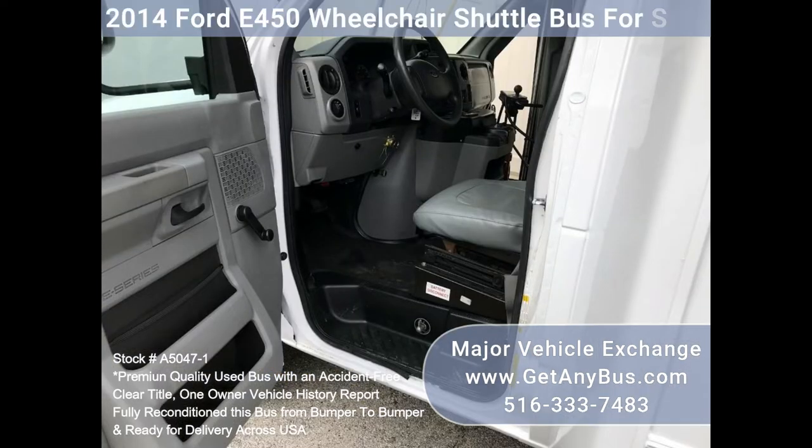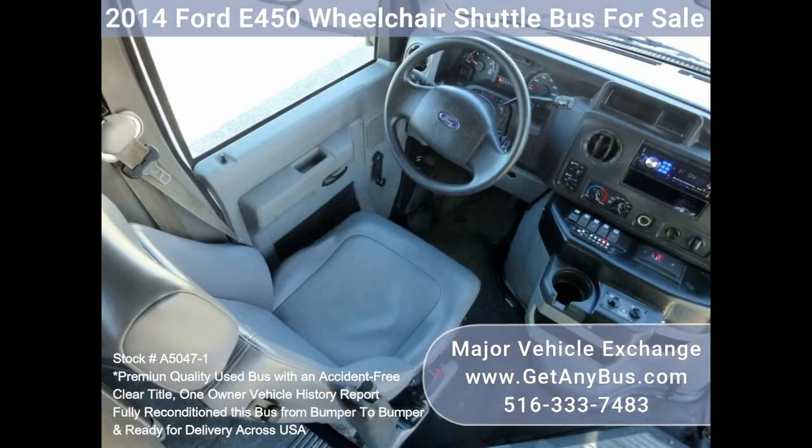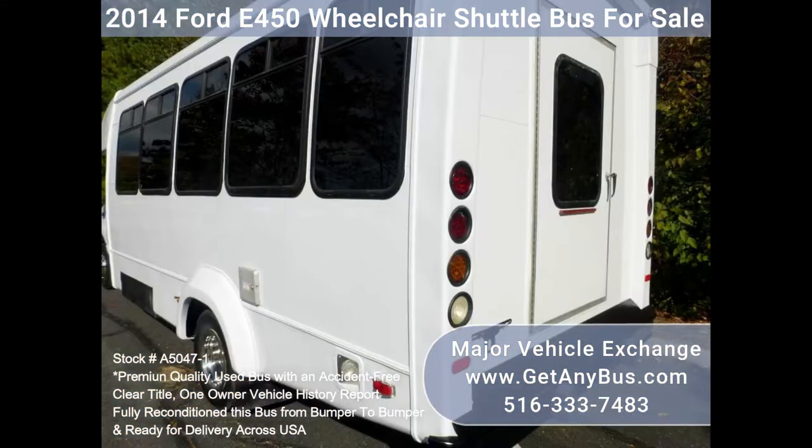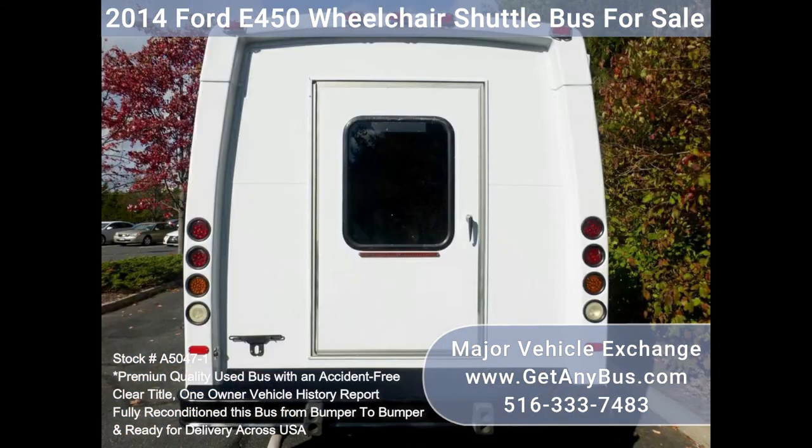One owner, clean title. We have reconditioned this bus as needed and detailed it to give it an excellent appearance. The bus is in new condition and was very well cared for in the fleet, serviced regularly. As part of our reconditioning process, the bus was fully serviced and any repairs were done as needed.